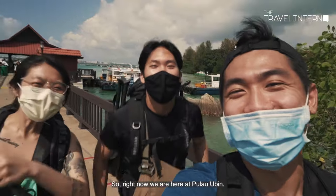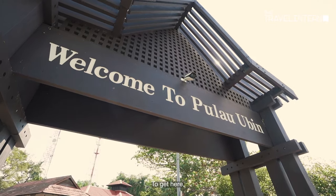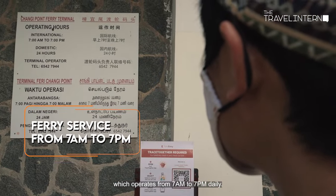So right now we are here at Pulau Ubin. To get here, you just have to get a ferry ride from Changi Point Ferry Terminal which operates from 7am to 7pm daily.